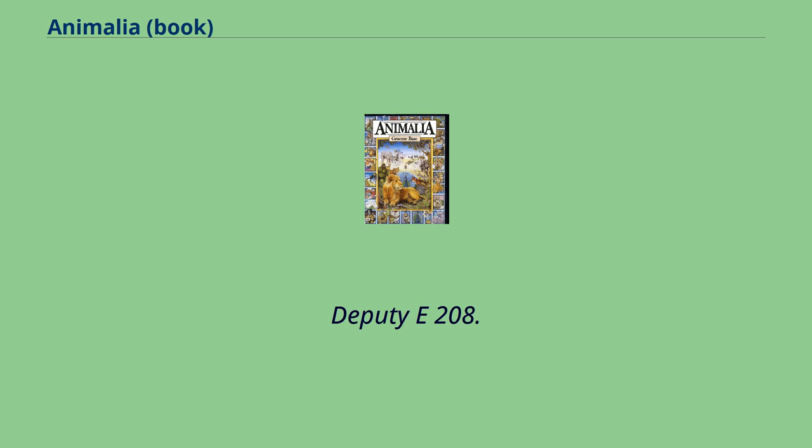E: Eclipse, Eclair, Elderberries, Envelope, Emu, Eleven, Edison, Einstein, Embryo, Earwig, Echidna, Elf, Eskimo, Eagle, Edelweiss, Fez, Earring, Emerald.